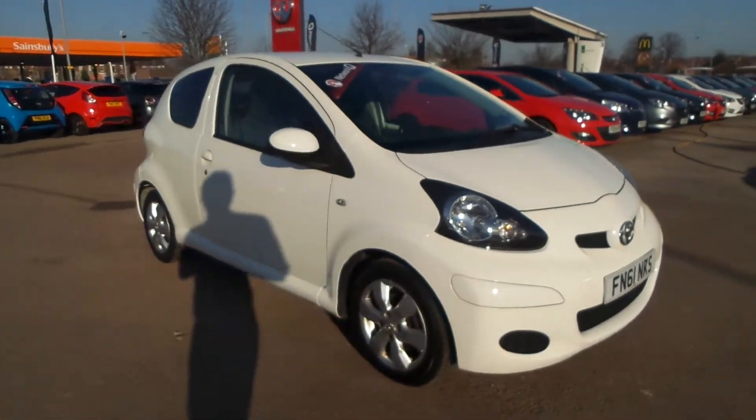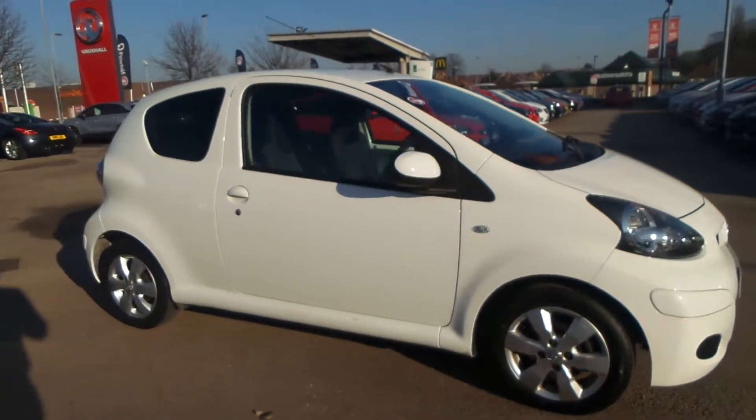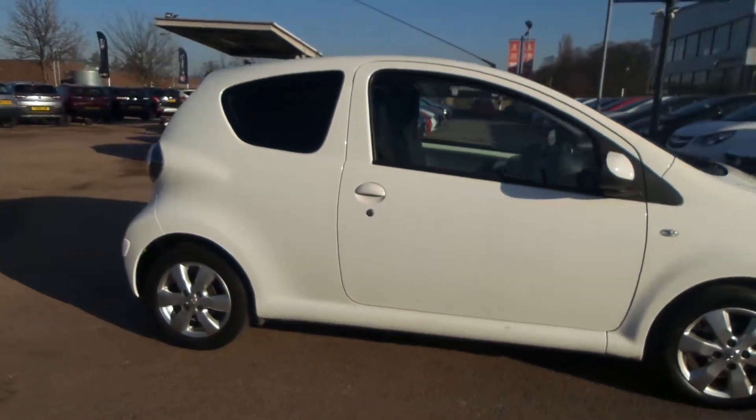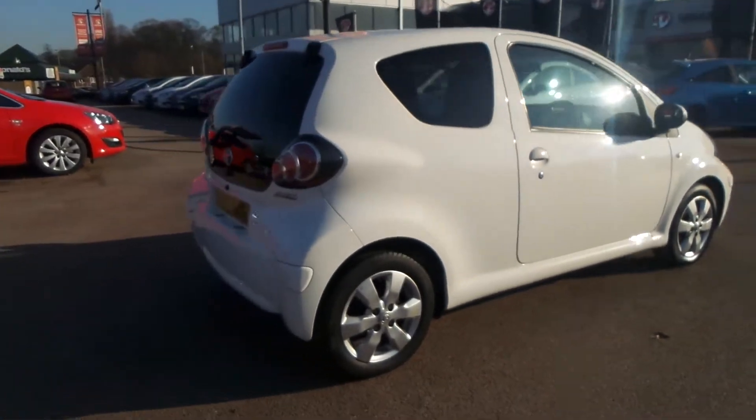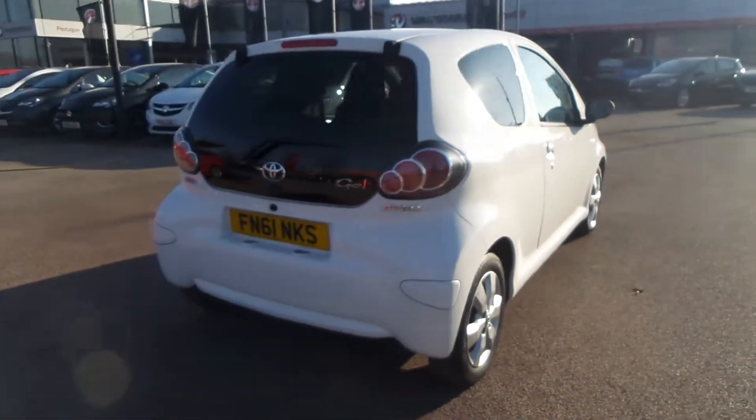Welcome to Panskin in Nottingham, and this is our Toyota iGo. It has a 1.0L VVTi engine and was first registered in 2012. It has alloy wheels, as well as rear privacy glass and electric front windows.